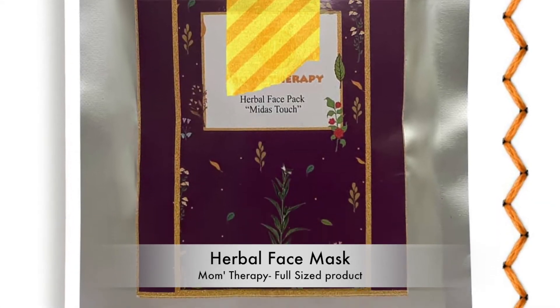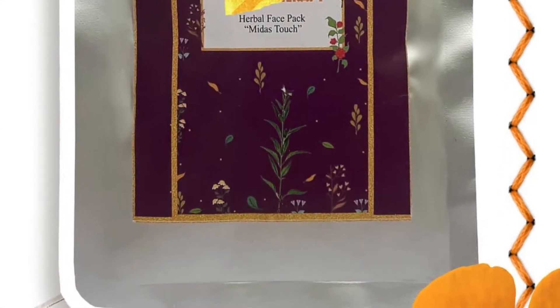I have never used any product from Milk Deva before, so I think this is something I'd like to try and see if it works for me. The second product in my box is from Mom's Therapy — it's a herbal face bath with a Midas flux formula. It's a full-size product costing around ₹447. It's a dry powder kind of face pack where you add rose or lavender water and apply it all over your face.